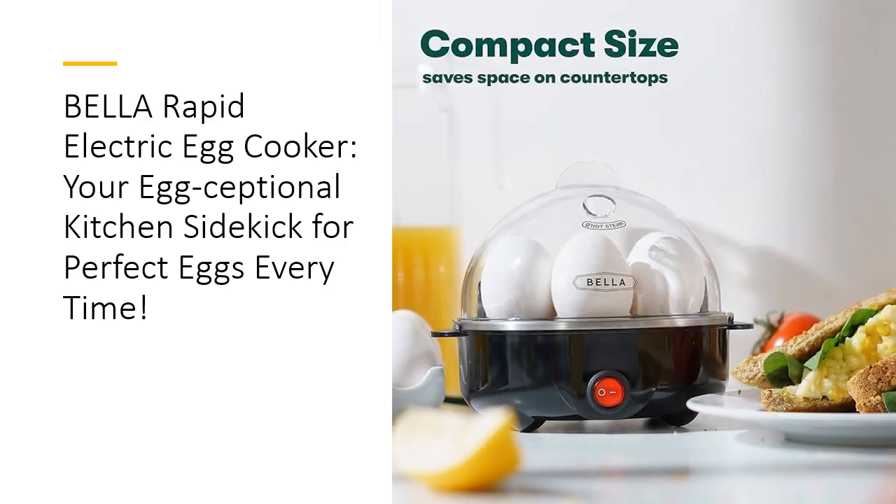Investing in the Bella Electric Egg Cooker means saving time and money. Think of the hours spent boiling and peeling eggs, only to be met with frustration. This cooker makes egg preparation a breeze, letting you focus on what really matters — enjoying delicious meals. Plus, with the dishwasher-safe components, cleanup is a snap, allowing you more time to savor your culinary creations rather than scrubbing pots and pans.